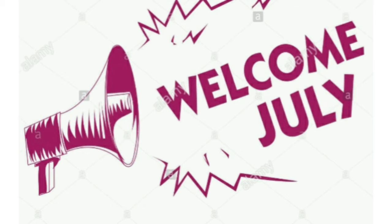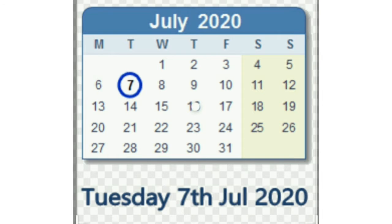Look at this! Welcome to my class! Today is Tuesday, 7th of July. A new month — el nuevo mes.